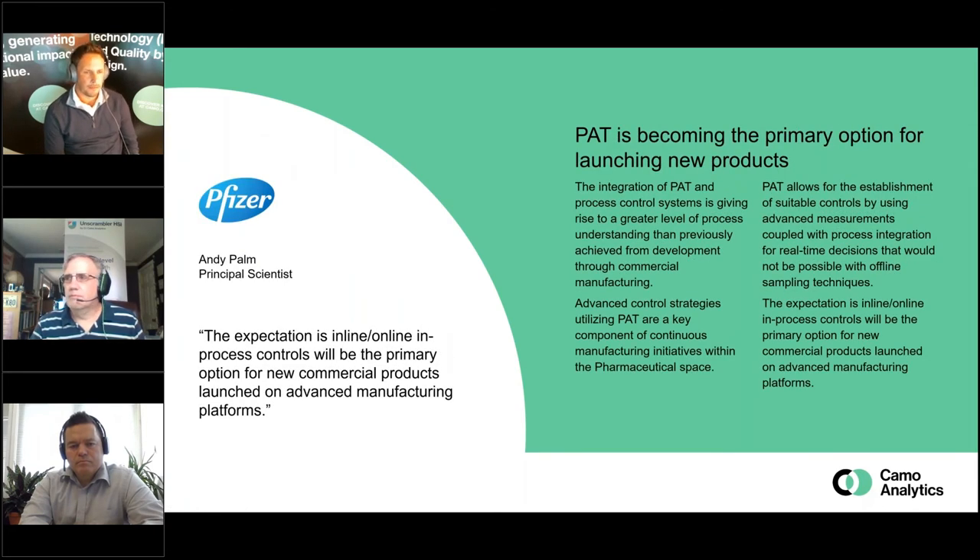Moving on to Pfizer's Andy Palm. The point Andy is making is about advanced manufacturing platforms — specifically continuous manufacturing setups. In continuous manufacturing you have consistent flow from starting materials all the way to the product, and if that is going to be realized, you are really relying on strong PAT methods which can give you real-time insight into how your rig is performing and help you take appropriate actions to adjust back onto the golden trajectory.